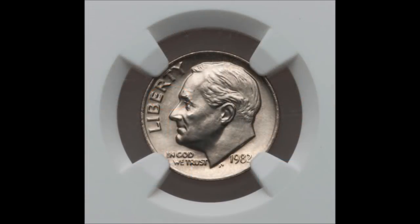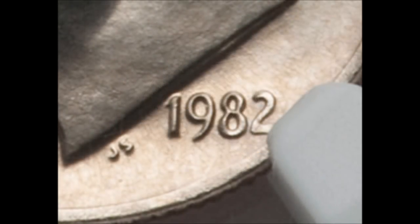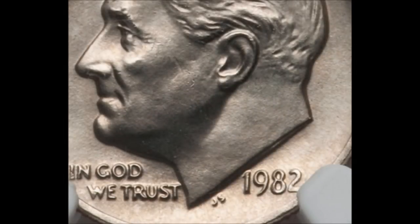It was estimated within the first year that between eight to ten thousand of these were found. They were first discovered in December of 1982, just shy of a year after they were released. When they first started turning up, they were turning up in the Ohio area, and there is even an amusement park — Cedar Point — that gave some of these out in change.